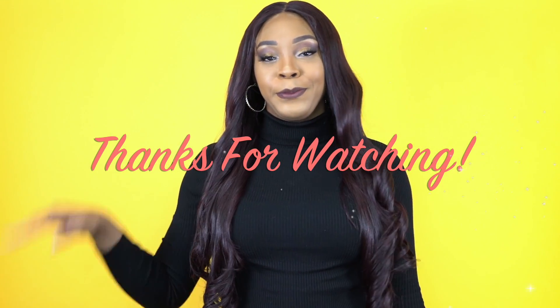Like, subscribe, follow us on all our social media accounts — everything is at the website. And I'll see you guys really soon. Bye-bye.